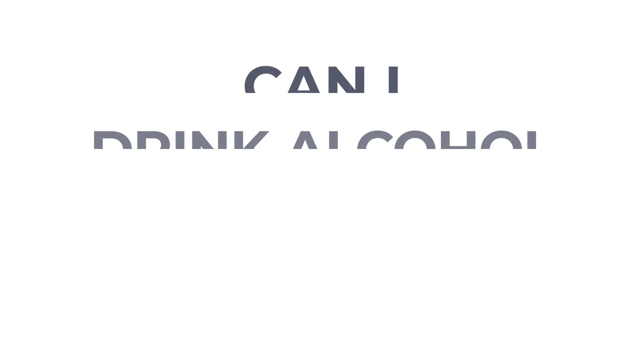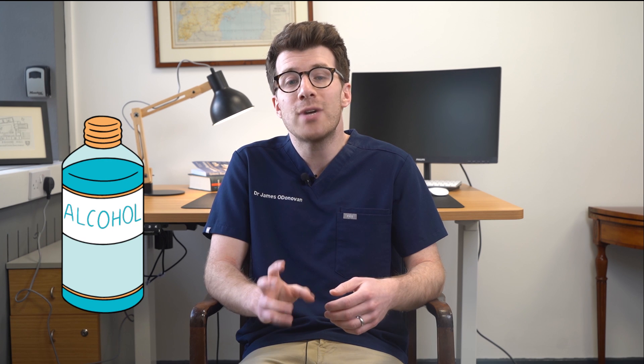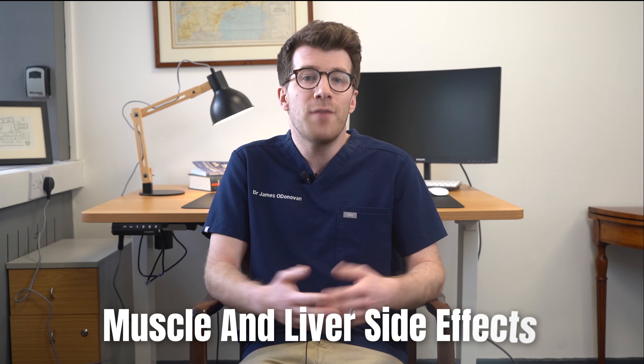The final common question is: can I drink alcohol whilst taking simvastatin? The answer is yes, you can drink alcohol whilst taking it. However, drinking a lot of alcohol may increase the chances of getting muscle and liver side effects. For more information about simvastatin, including specific issues around pregnancy, breastfeeding and fertility, please check out the links included in the description box of this video.